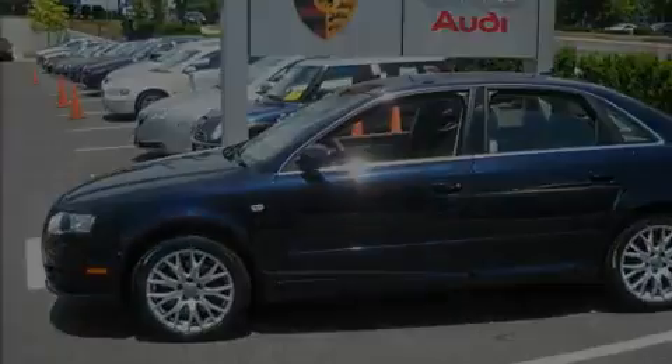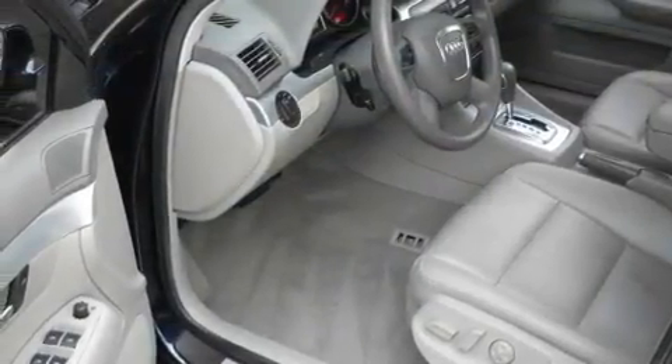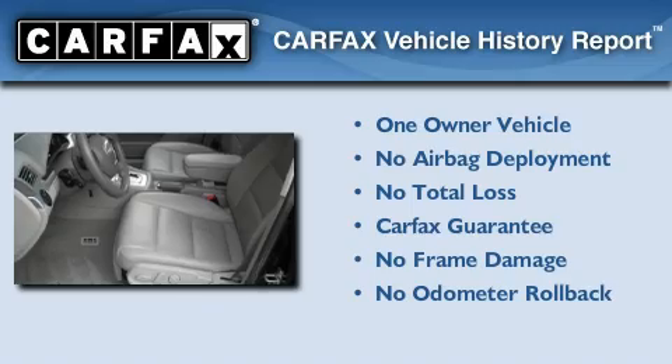With an EPA-estimated rating of 27 miles per gallon on the highway, this automobile is clearly a fuel-efficient choice. This Audi has had only one owner, and it qualifies for the Carfax buy-back guarantee.